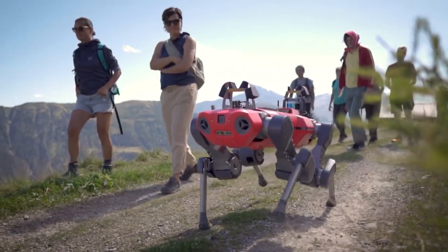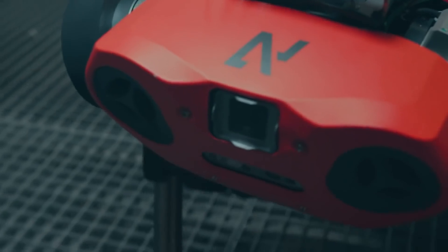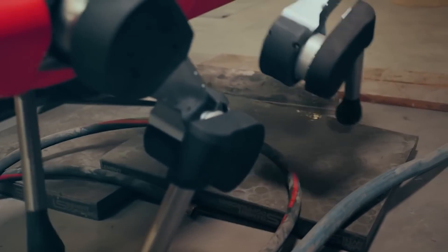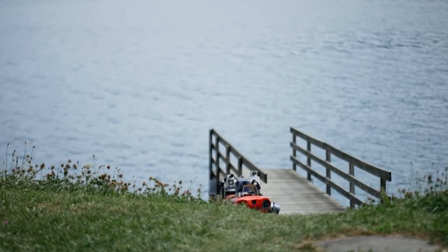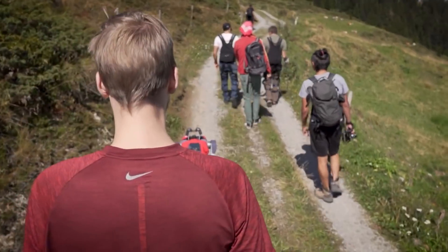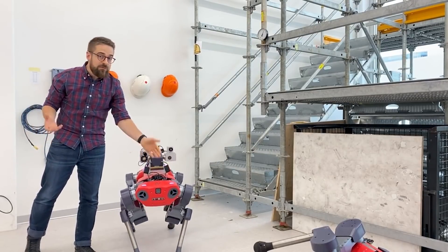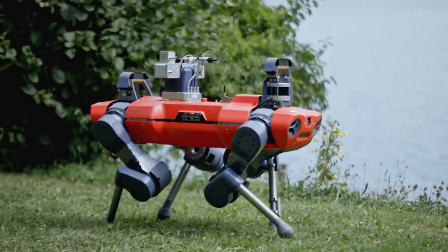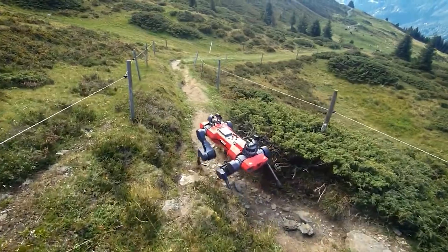Steep sections on slippery ground, high steps, scree and forest trails full of roots — the path up the 1,098-meter-high Mount Etzel at the southern end of Lake Zurich is peppered with numerous obstacles. But Anymal, the quadrupedal robot from Robotic Systems Lab at ETH Zurich, overcomes the 120 vertical meters effortlessly in a 31-minute hike. That's four minutes faster than the estimated duration for human hikers, and with no falls or missteps. This is made possible by a new control technology recently presented in the journal Science Robotics.